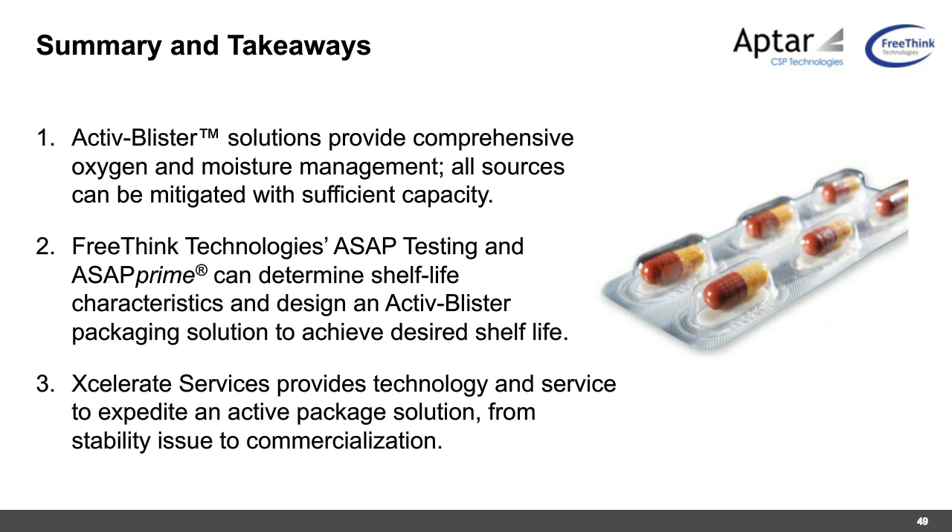Q&A: Does the material come in different loadings for moisture and oxygen control? Craig answers yes. For oxygen, the amount of capacity within the capsule can be changed. For moisture, options include more aggressive desiccant to minimize RH, or silica gel desiccant where over-drying must be avoided (as with gelatin capsules). Active blister solutions can also be preloaded to provide an elevated RH if desired. The design starts with identifying the desired humidity storage condition for the application.